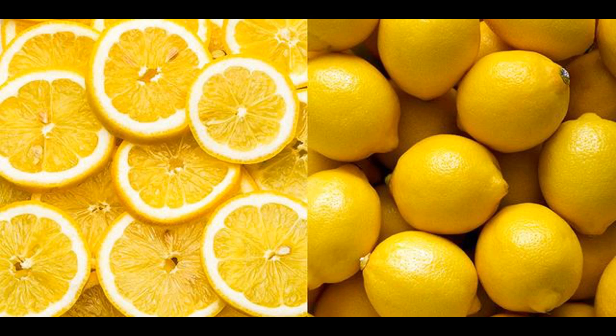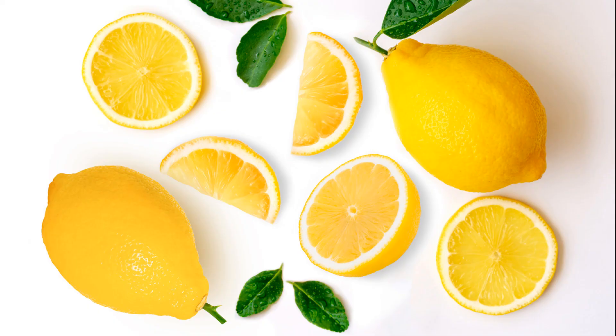Versatile: lemon flavor is incredibly versatile and can be used in a wide range of culinary applications. It pairs well with both sweet and savory dishes, adding a burst of flavor and brightness to salads, sauces, marinades, desserts, and beverages. Zesty: the zest of a lemon is rich in aromatic oils and provides a concentrated burst of lemon flavor, often used as a garnish or flavor enhancer in cooking and baking. Lemon flavor is beloved for its ability to cut through richness, add depth to recipes, and provide a burst of acidity and freshness.